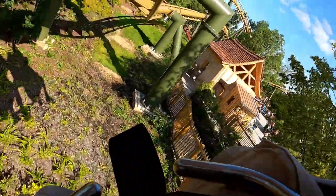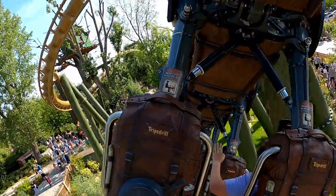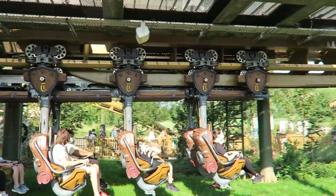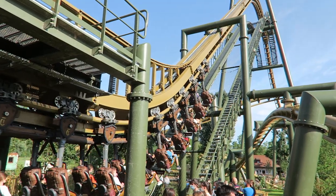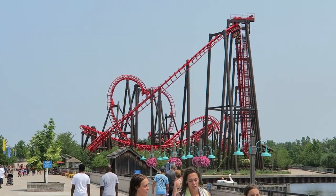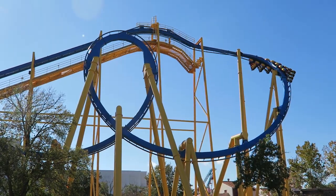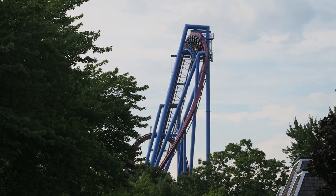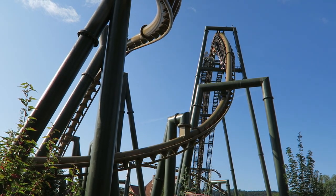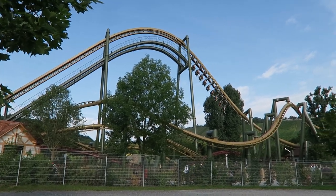Hals Überkopf was great in all rows. The front had the unobstructed view and slightly stronger positive Gs, but the back had better airtime, so I strongly recommend trying both. After turning out of the station, Hals Überkopf begins with a relatively fast and quiet climb up the lift hill. You get a great view of the park at the top, then plunge back down. Most inverts feature a relatively shallow drop that twists to the side — found in all the old Vekoma SLCs and older B&M inverts — but Hals Überkopf has one of the steepest drops on an inverted coaster. Combined with the relatively long 10-row trains, you'll get some floater airtime towards the back.